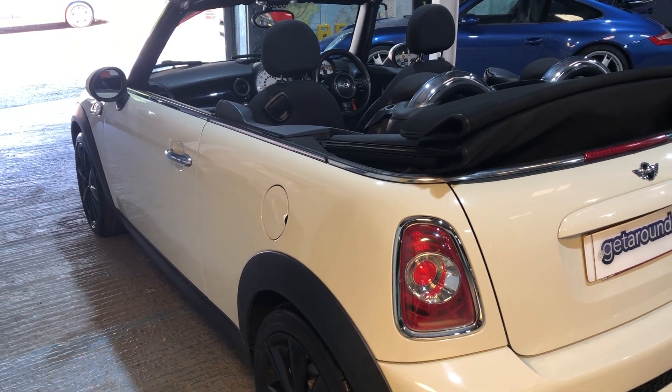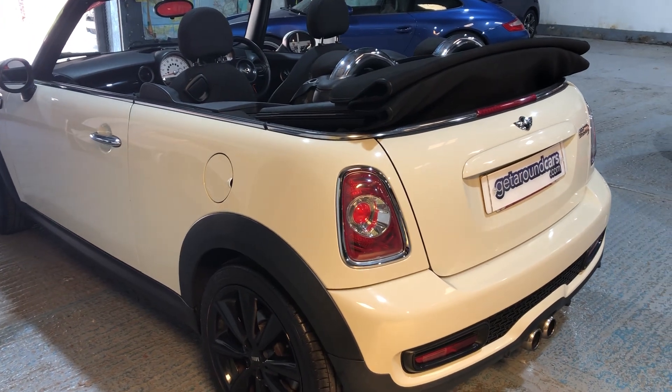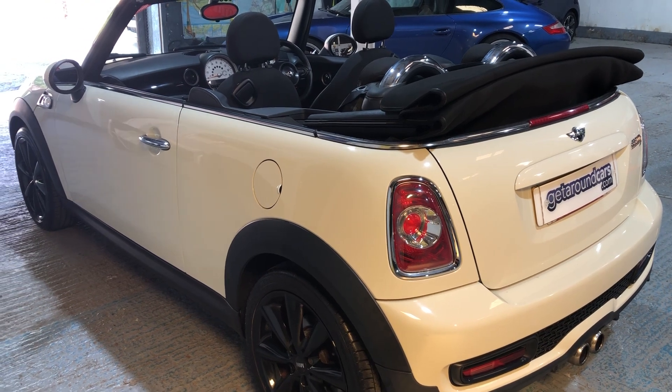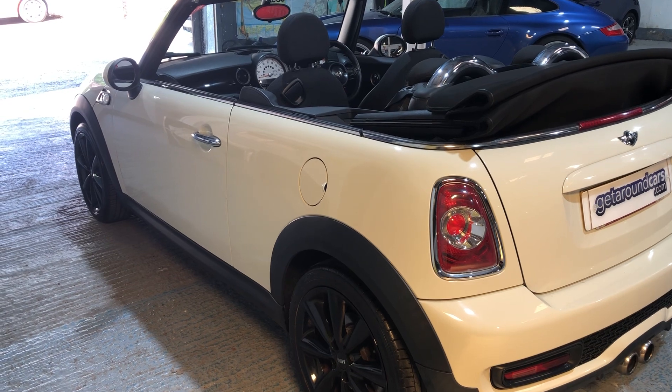Now if you live in London or one of these towns or cities where they have these ultra low emission zones, this is ULEZ compliant. In other words, you don't pay currently the £12.50 a day that people in London are having to pay.